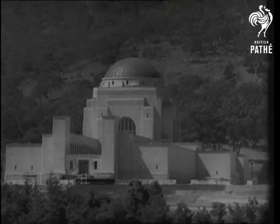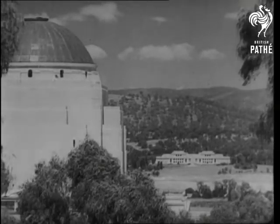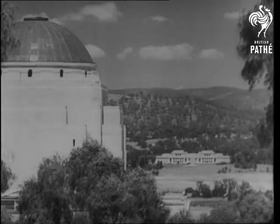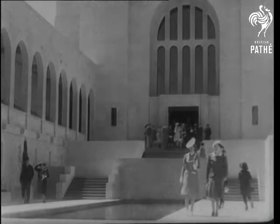Through the massive gateway of Parliament House at Canberra, you can glimpse the classic splendour of the new Australian War Memorial — a tribute to the Commonwealth's sons who gave their all in the last war in the cause of freedom, and a monument to the memory of pals.